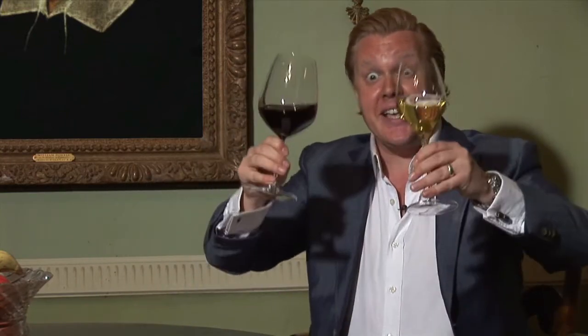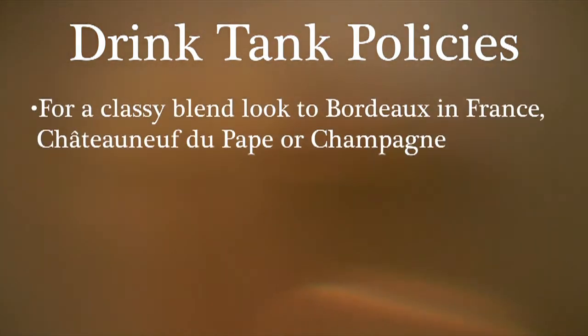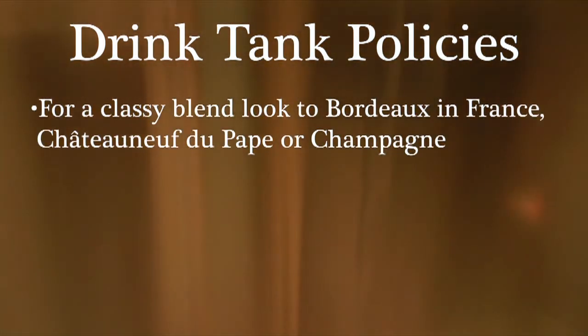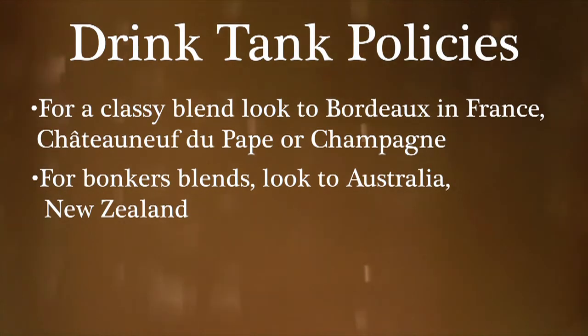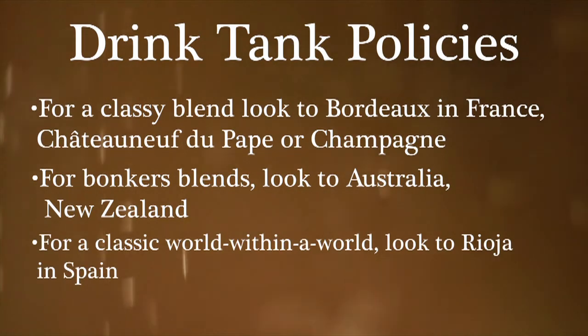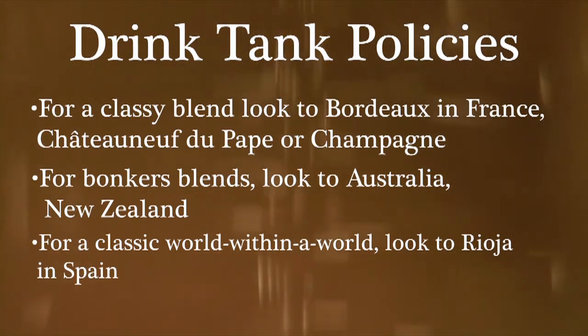Blends! It's like a drinks party where all the guests are jiggling up close and personal in your very own jacuzzi. Cheers! Drink tank policies: if you're looking for a classy blend, look to Bordeaux from France, or Châteauneuf-du-Pape, or if you're feeling flush, a glass of Champagne. If you're looking for bonkers blends, look to Australia, look to New Zealand. And if you're looking for a classic world within a world, look to the Spanish region of Rioja. Unleash the blends!